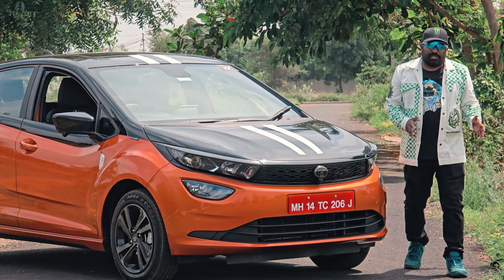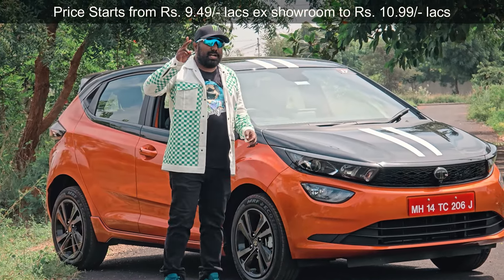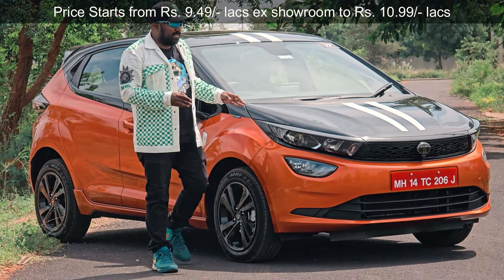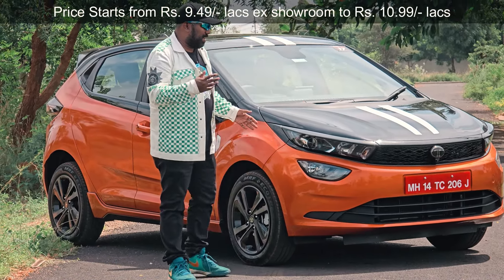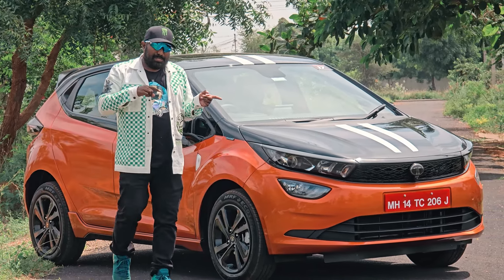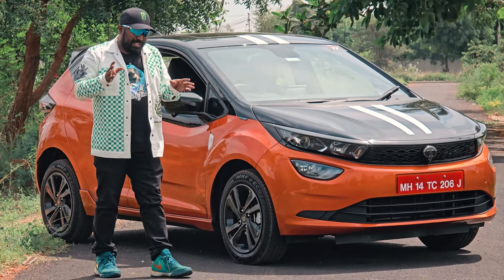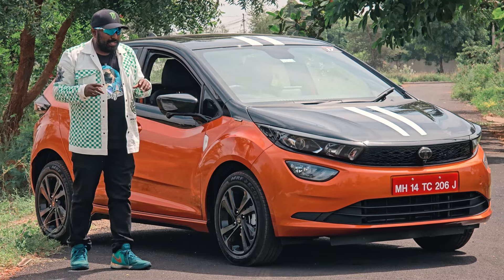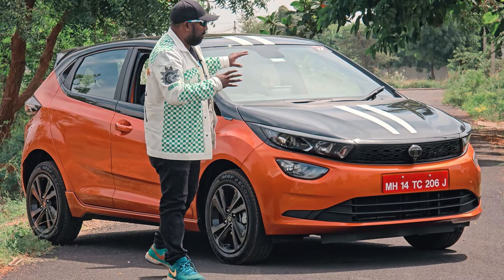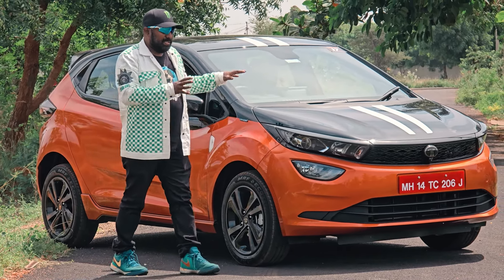Hats off to Tata. The Altroz Racer starts at 9.49 lakhs with 3 variants — R1, R2, and R3. R1 has almost all features except the 360-degree camera. For the top-end R3 model, you get 360-degree camera and connected car features. R1, R2, and R3 are all cool, but you need to check which features matter most to you.